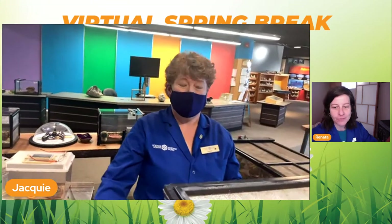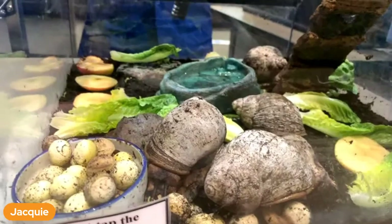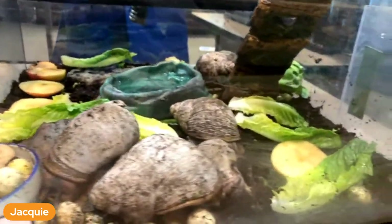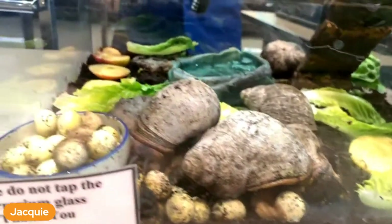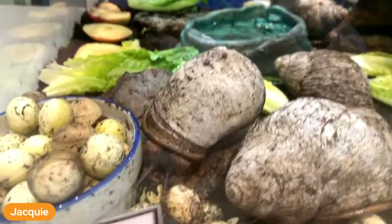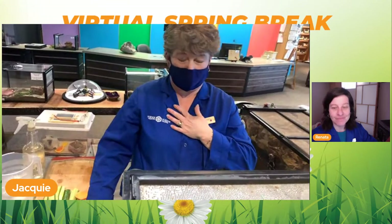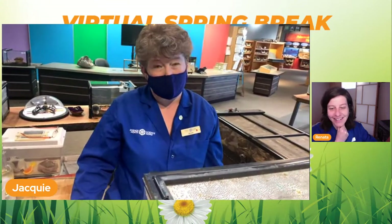How thick are their shells? Their shells aren't that thick - about like a thin corningware dinner plate. So if we did drop one, his shell would break. We have had on occasion something happen and it drops, but luckily it didn't crack.